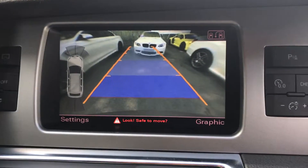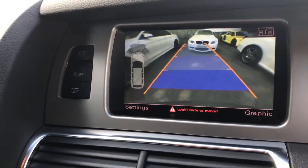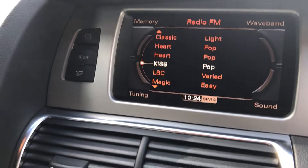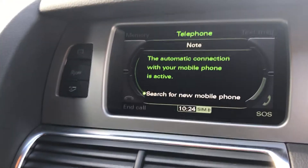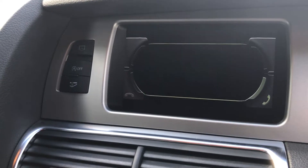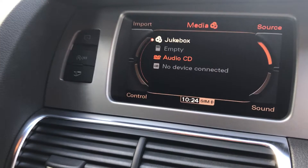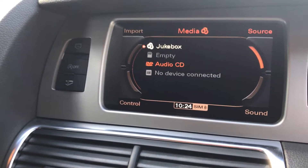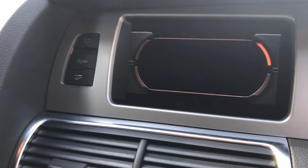It's got cruise control here, and a reversing camera with sensors on the side. You've got radio, navigation, Bluetooth, and telephone. There's also a media system for CDs, SD cards, and AMI devices that you connect into the glove box.